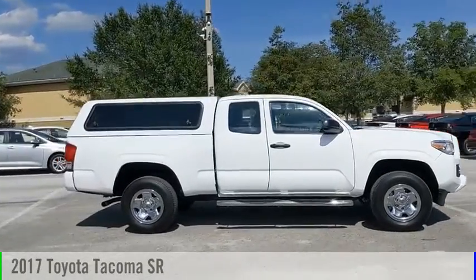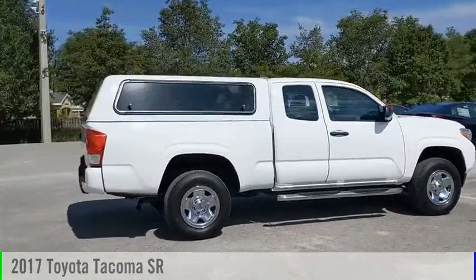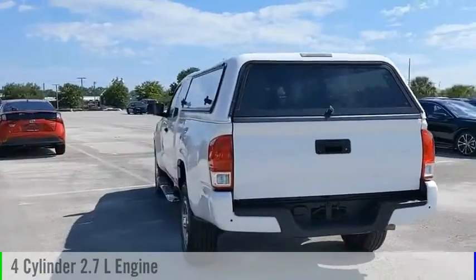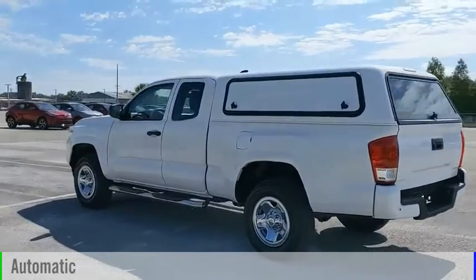Come test drive the 2017 Tacoma. This vehicle is powered by a rear-wheel drive, four-cylinder, 2.7-liter engine, and comes with an automatic transmission.